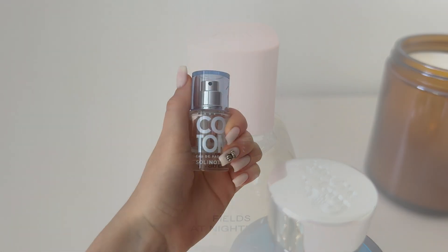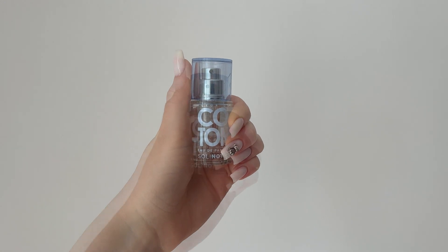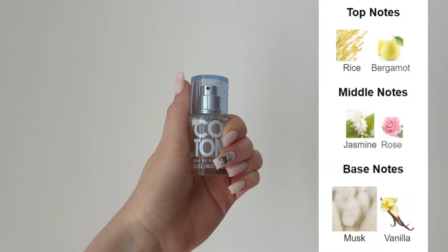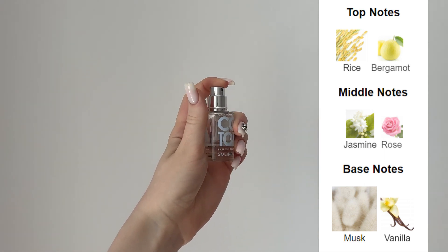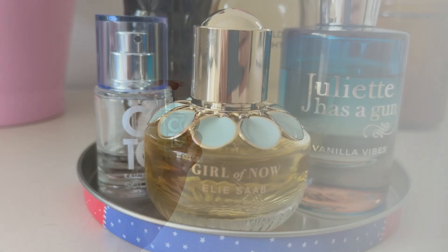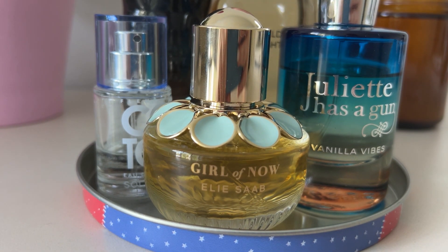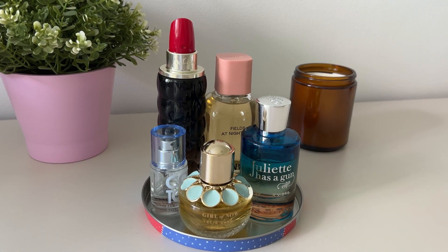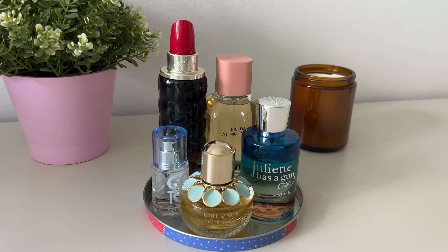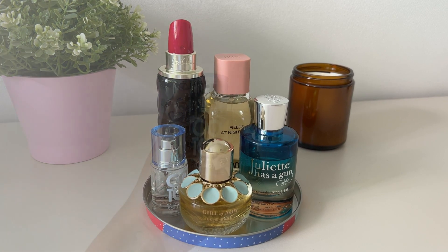The next one is a tiny 15 ml bottle — this is Fleur de Coton by Solinote. Sometimes in the summer when it's super hot outside, you just want to smell good and clean but not too much fragrance. Where I live we maybe have two weeks like this tops, and obviously you don't want to splurge on an expensive perfume just for those days. This one is super affordable — I think a 50 ml bottle costs around 17 euros.